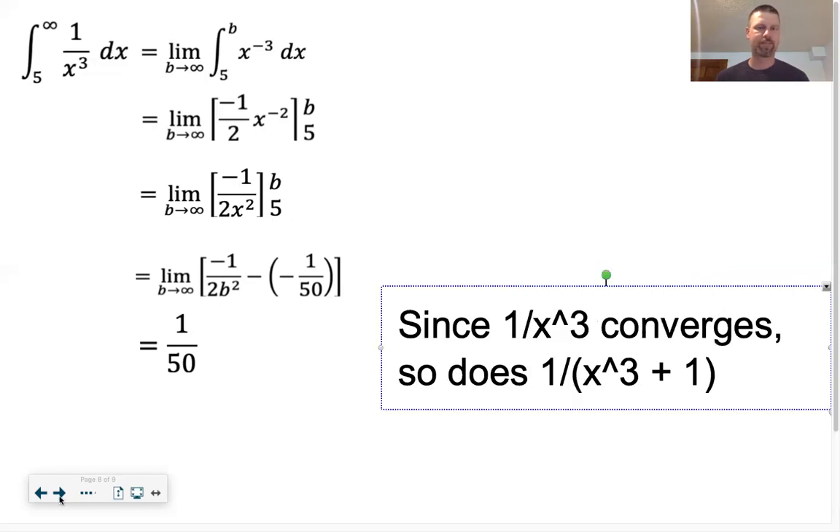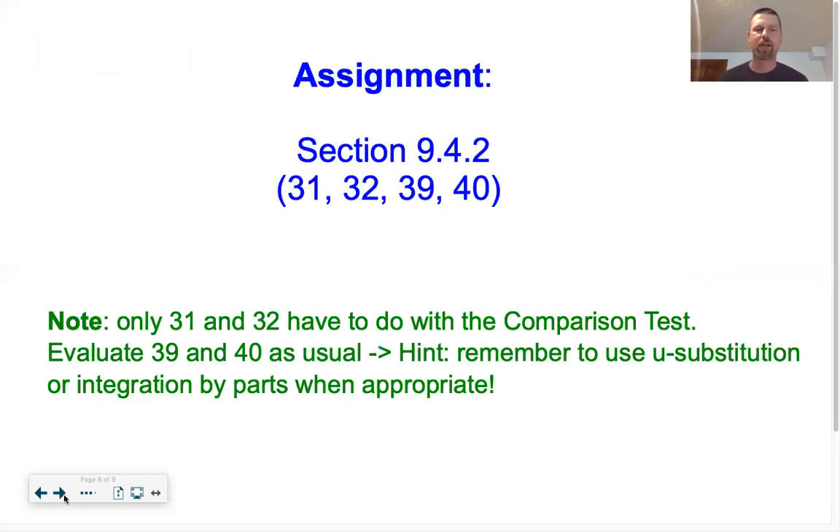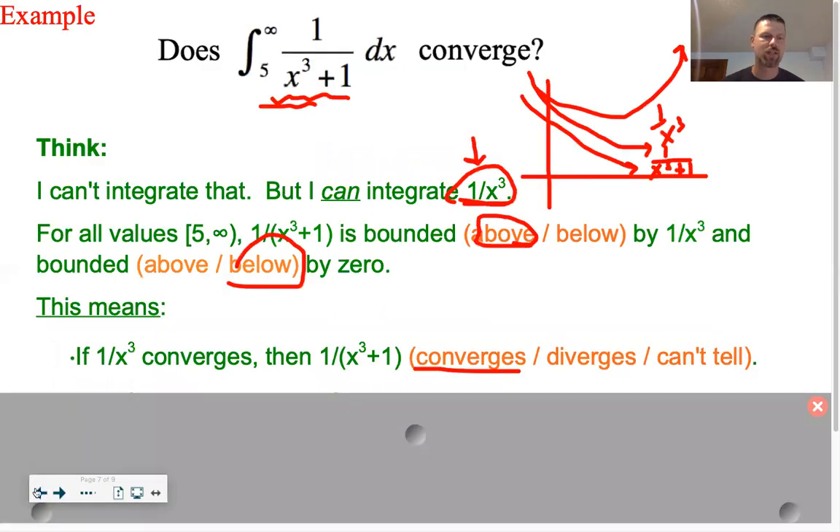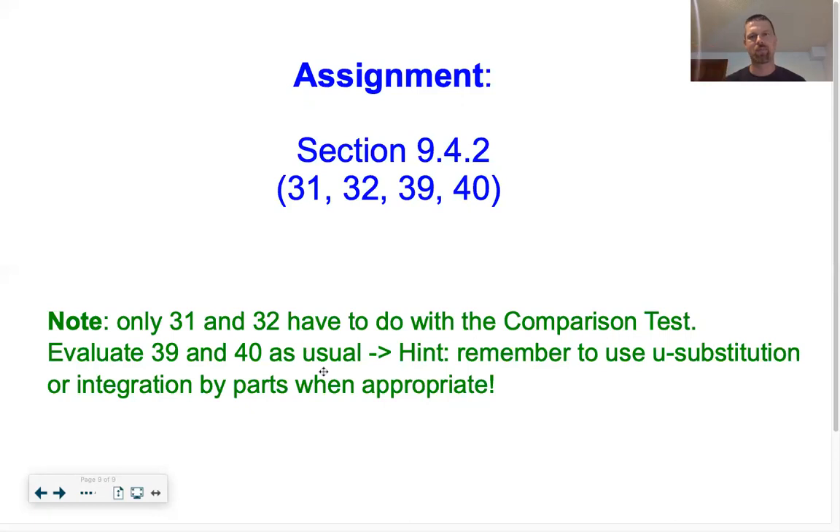That's the Comparison Test. You've got two problems to practice it with - problems 31 and 32. Problems 39 and 40 are not Comparison Test problems; those are just find the improper integral - find the actual value. I put these in as good practice to remember your integration techniques. Remember to use substitution or integration by parts when appropriate for 39 and 40.